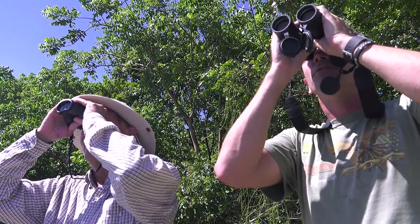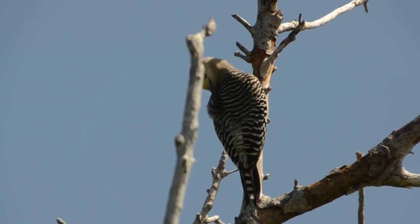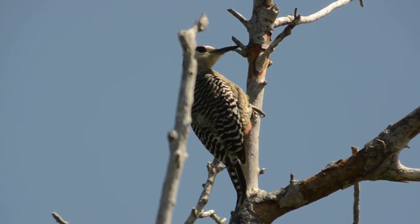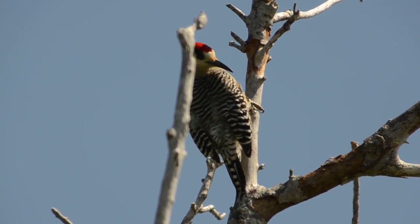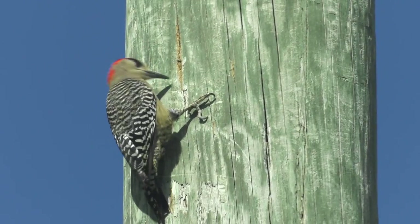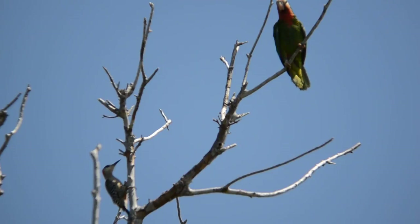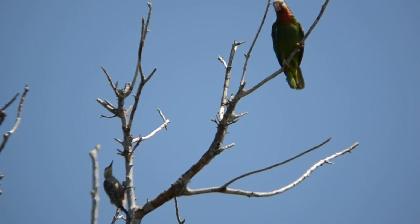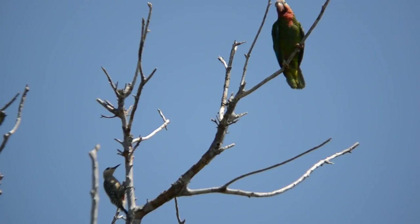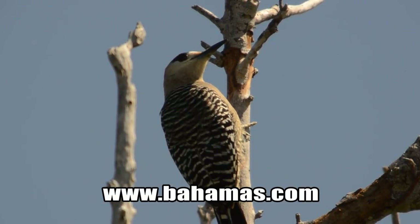We've got a West Indian woodpecker — it just flew into the top of that dry gumbo limbo. That definitely is a West Indian woodpecker. Island birding is very different to birding on the mainland. A bird like the West Indian woodpecker, which is quite ubiquitous on other Caribbean and West Indian islands, is strangely very rare and absent on most of the Bahamian islands, found only on three of them. Oh, here comes a parrot — just flew into the top of the tree. So now we've got the West Indian woodpecker and a Bahamas parrot. There are a couple of other parrots in the tree further away, but the two are just kind of side by side. Quite a nice Caribbean specialty bird, found on just one or two islands in the Bahamian chain.